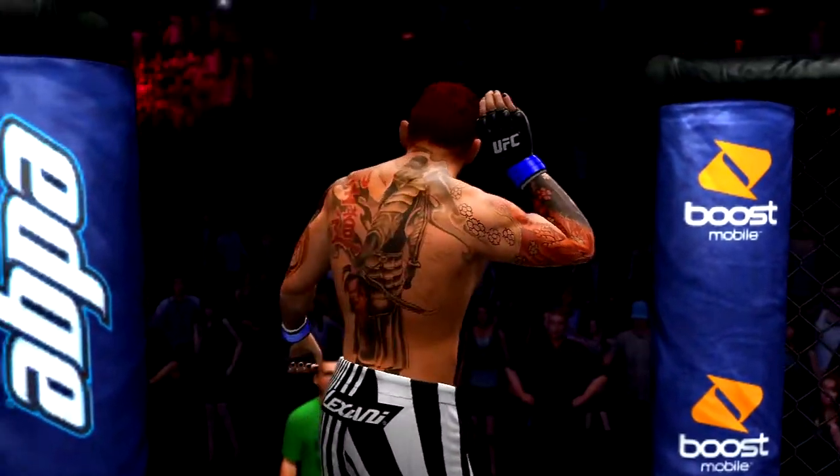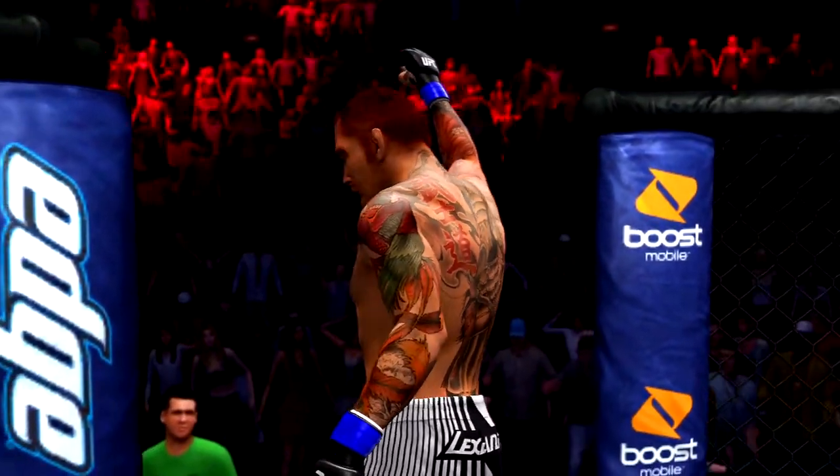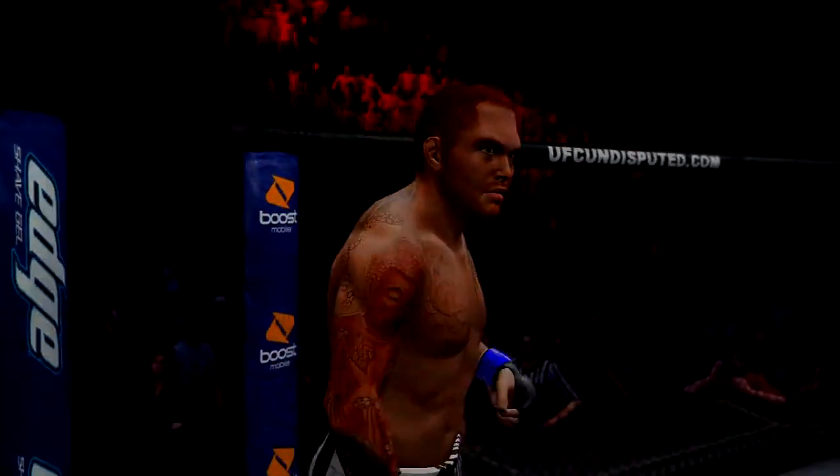Chris Lieben ready to throw down and put on a show. The crowd chanting: Defense!